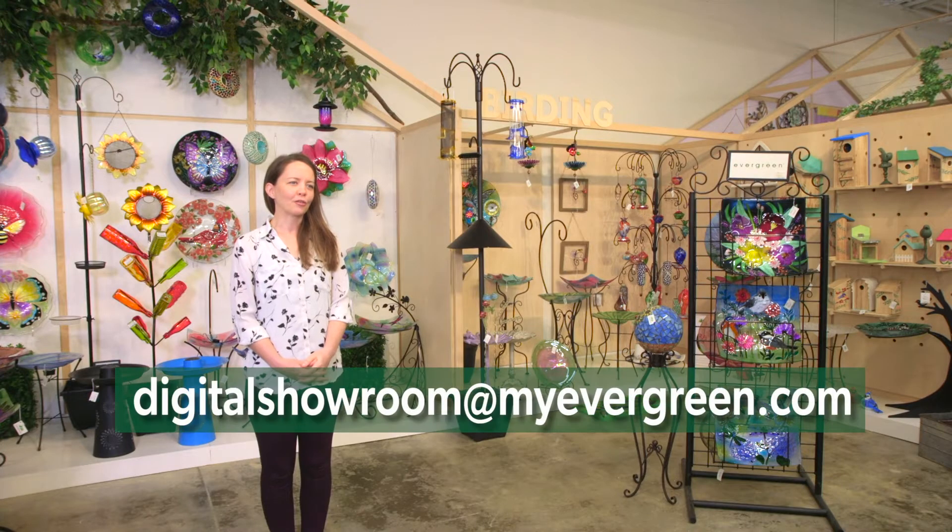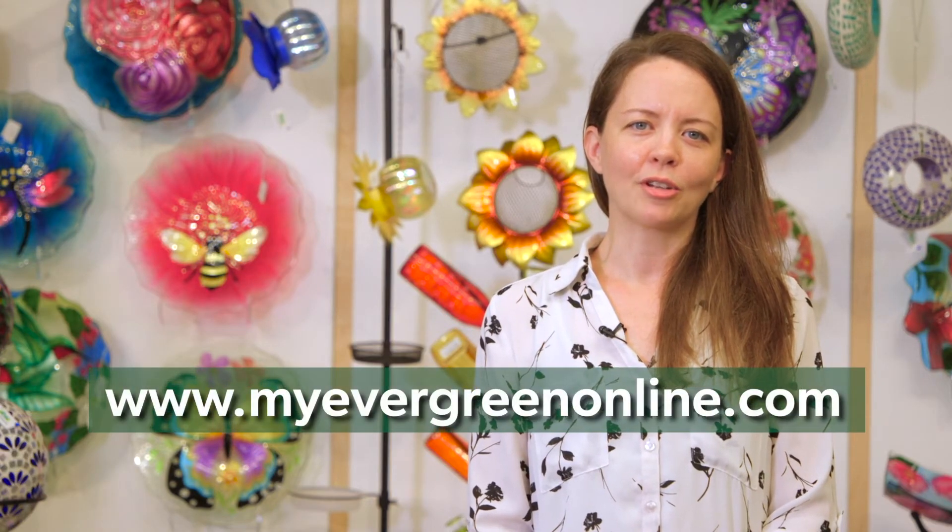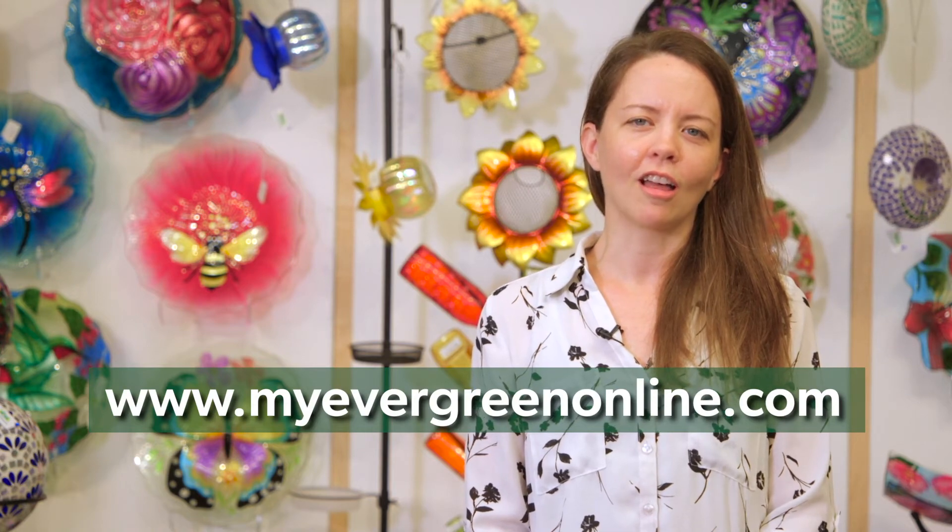To find out more, come visit us in our Richmond or Atlanta showrooms this summer. Email digitalshowroom@myevergreen.com or reach out to your territory manager for more information. And of course, you can always check us out online at www.myevergreenonline.com.